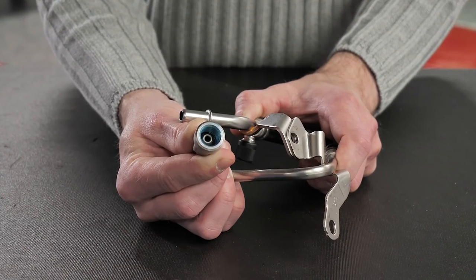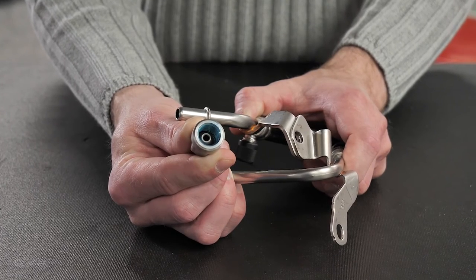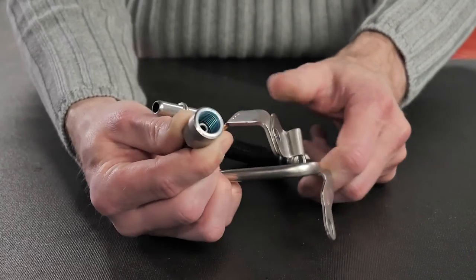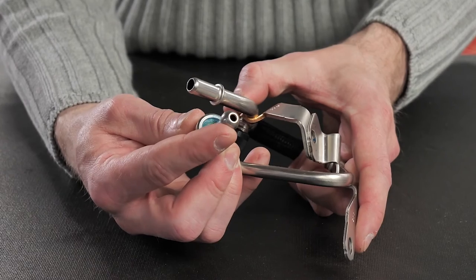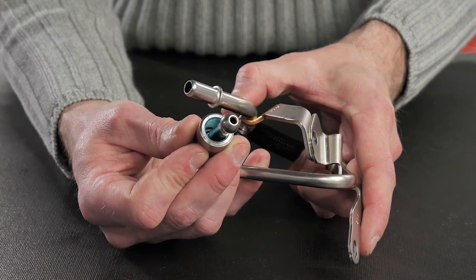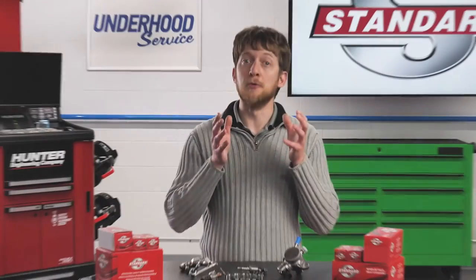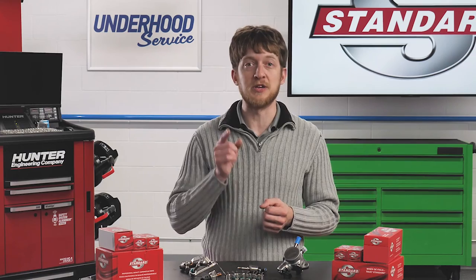Finally, the fuel lines after the high-pressure fuel pump feature specialized end fittings which seal against the mating surfaces on the pump and the injectors. These end fittings will leak if they are improperly tightened. In many applications, you may be required to replace the line anytime it is removed, so be sure to check the OEM service information before you start the repair.